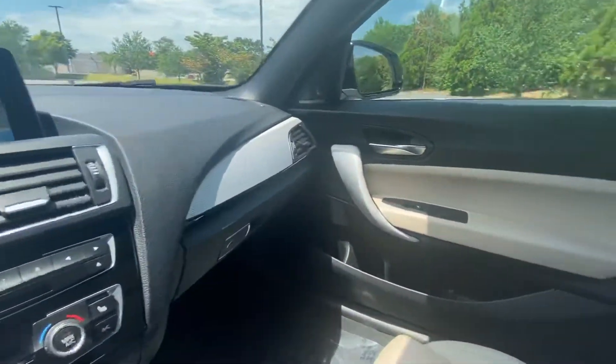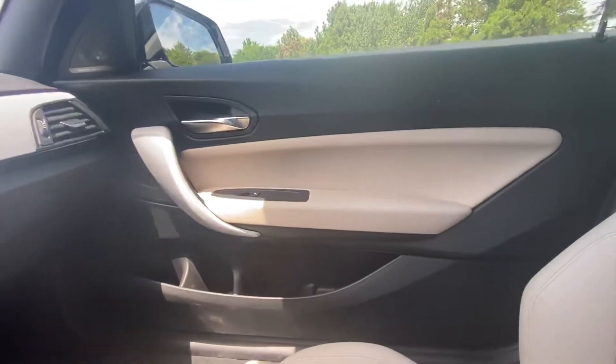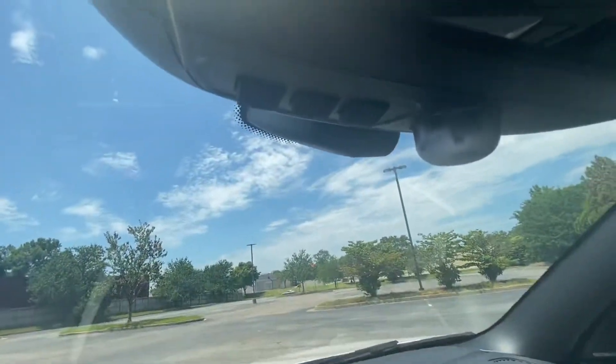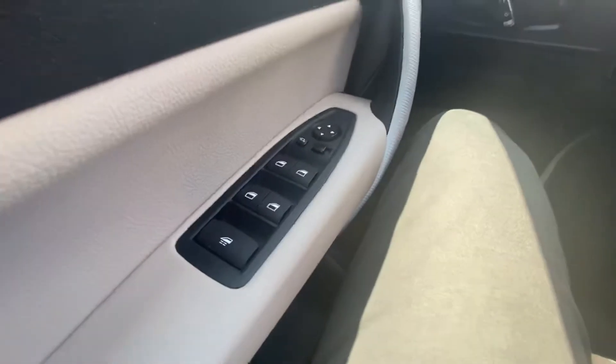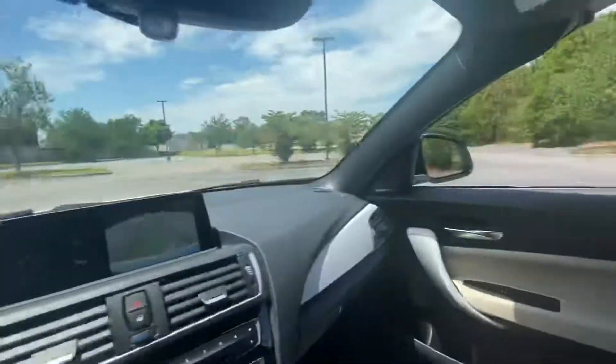Overall, the interior is in really good shape — no defects that I can see, which is always a good thing. You've got your garage door openers right there, and you still have all your window buttons. This bigger button puts all the windows down at once.